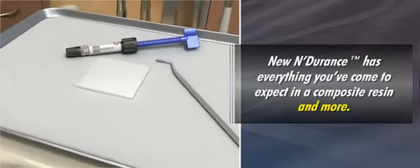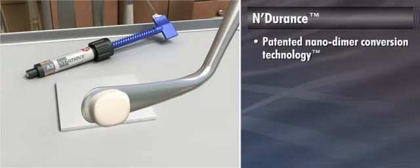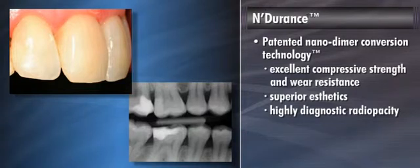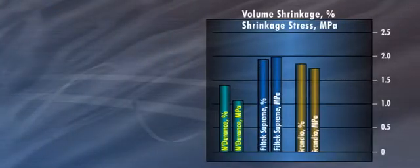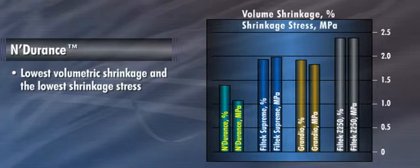New Endurance has everything you've come to expect in a composite resin and more. Formulated with a patented nanodimer conversion technology, Endurance delivers excellent compressive strength and wear resistance, superior aesthetics, highly diagnostic radioopacity, and higher monomer conversion than any other direct composite tested. The difference lies in shrinkage, where Endurance delivers significantly lower levels of polymerization shrinkage. A recent study showed that Endurance achieved the lowest volumetric shrinkage and the lowest shrinkage stress of all leading composites tested.